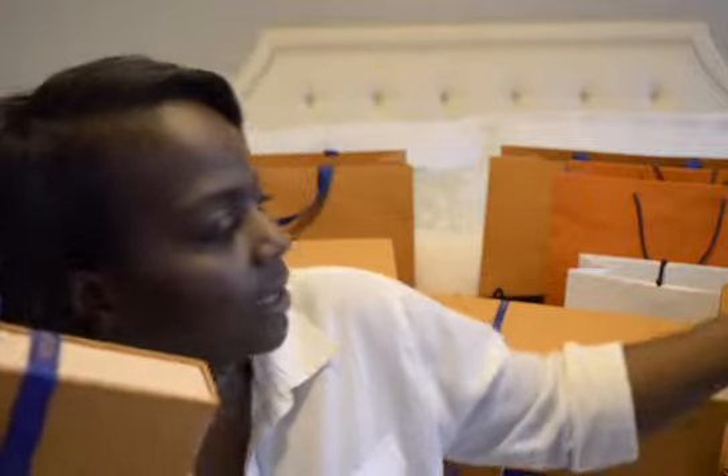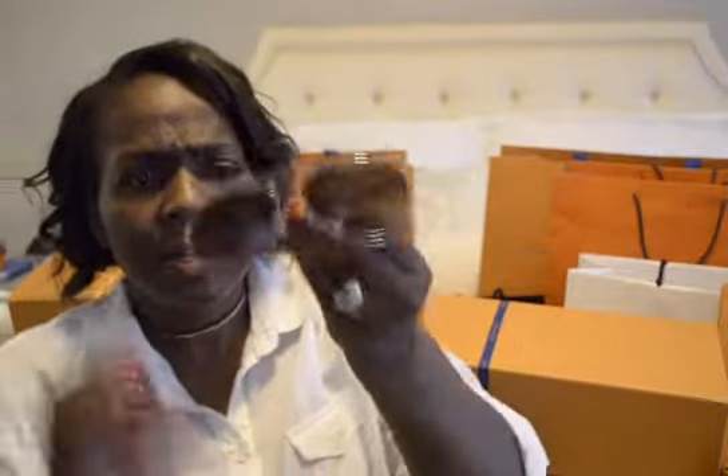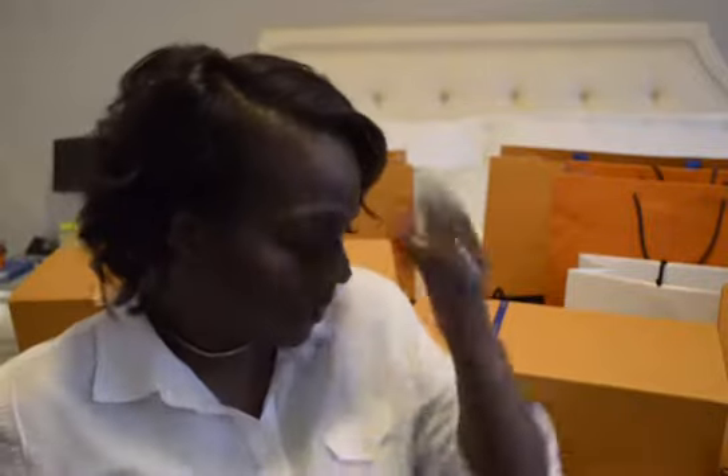Oh, these are my husband's sunglasses — he got the Attitude Pilot ones in the silver. They're really really cute, I even think I look quite nice with them on. But these are his — he picked those up while he was out there. I'm not sure why they ended up in this bag.